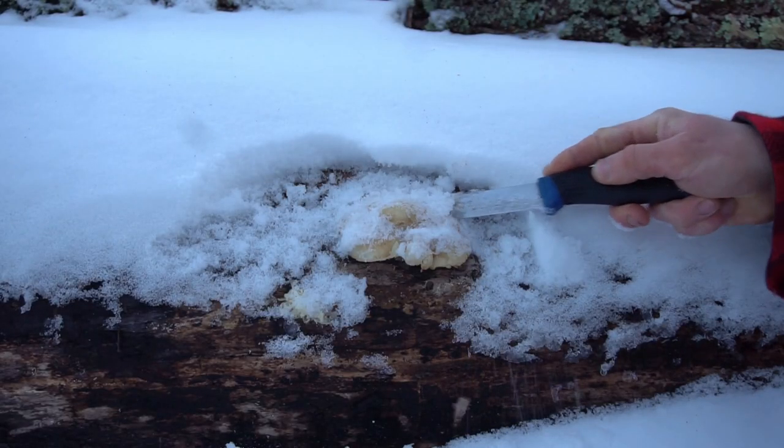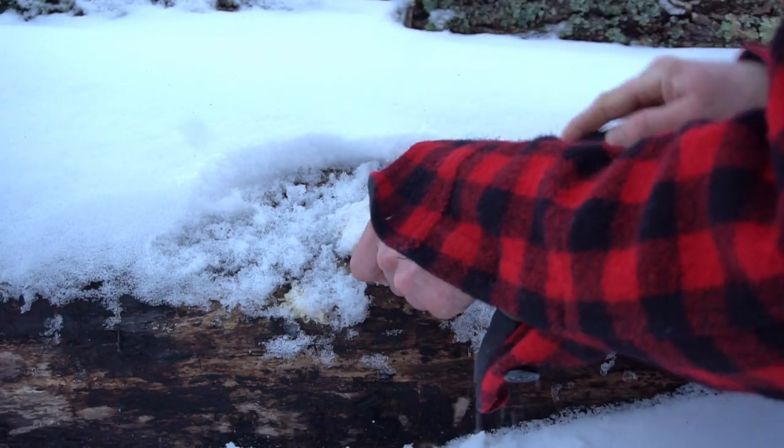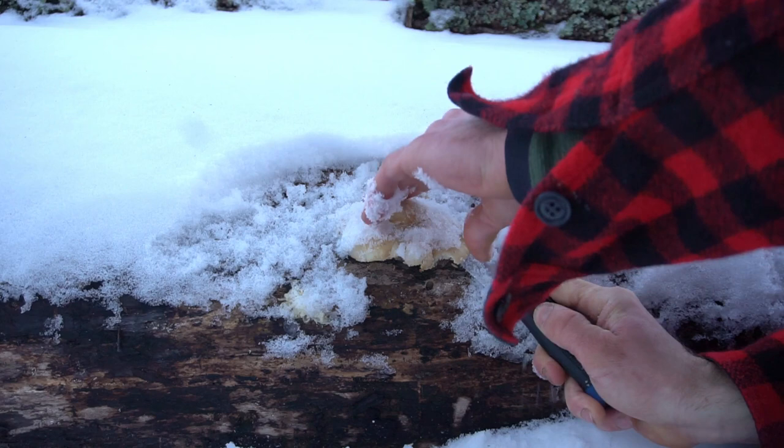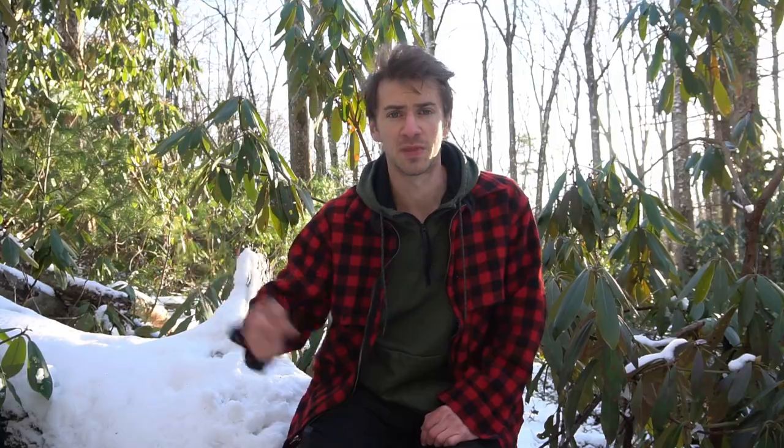Some mushrooms, especially winter oyster mushroom, actually prefer to fruit in colder temperatures. The mushrooms that grow mostly in the winter are usually coming off of trees, like a shelf mushroom. Rarely do you find mushrooms growing out of the ground — if it's covered in snow, it's going to be hard for the mushroom to come out, especially when the ground is solid packed. Sometimes the mushrooms will be frozen too, so you might have to get a pickaxe or an ice axe to get them off the tree.